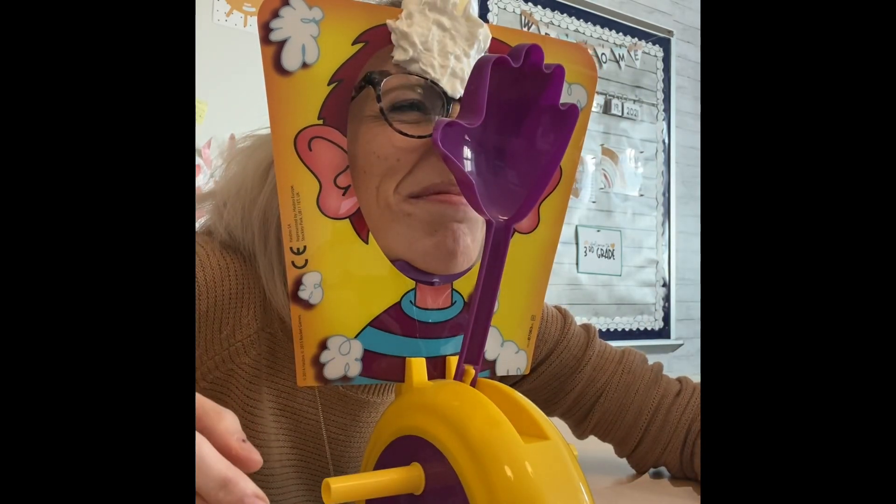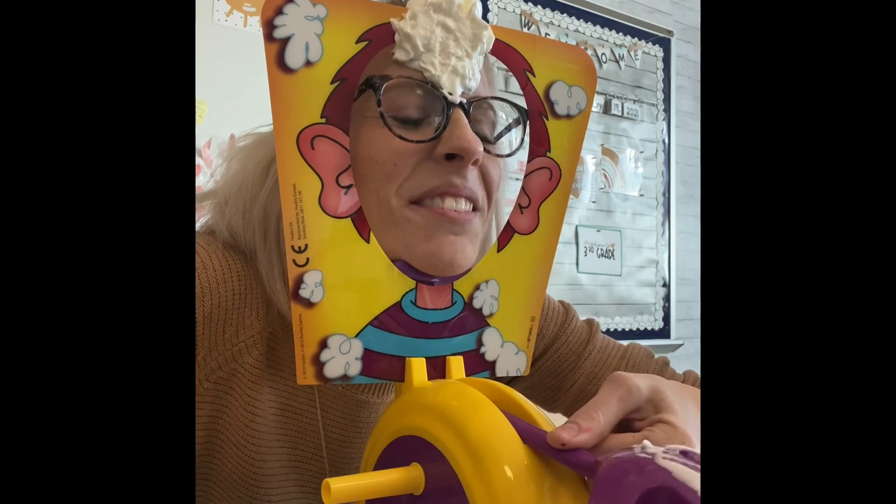Oh, I can't believe I'm doing this. Third grade, first question: what is the shaded fraction on the screen? 7/8 — perfect, it is 7/8! Well, that was quick.